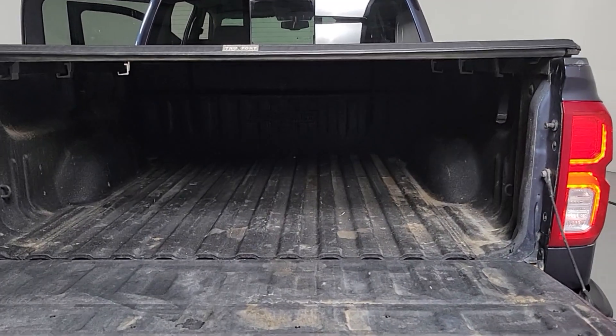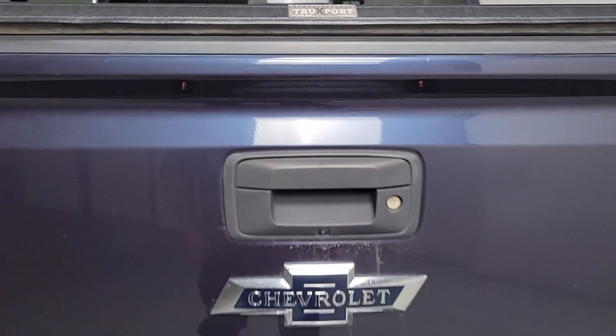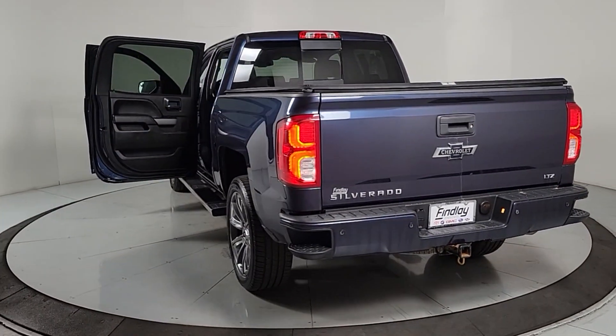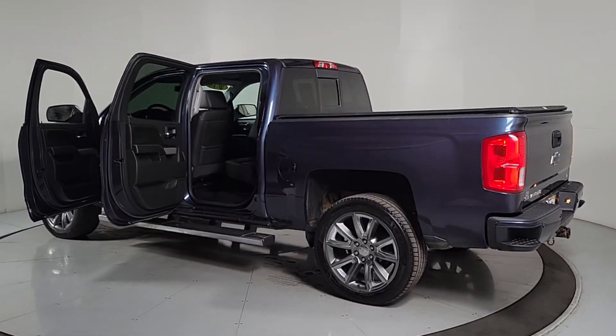These are just some of the great options this vehicle comes with: heated driver's seat, keyless entry, backup camera, premium sound system, power passenger seat, heated mirrors, fog lamps, satellite radio, remote engine start, aluminum wheels.